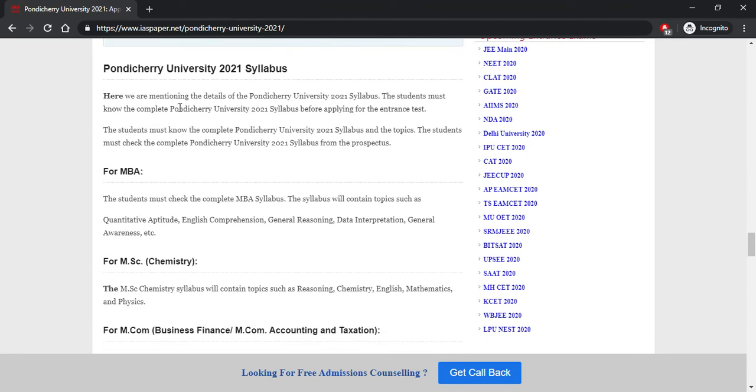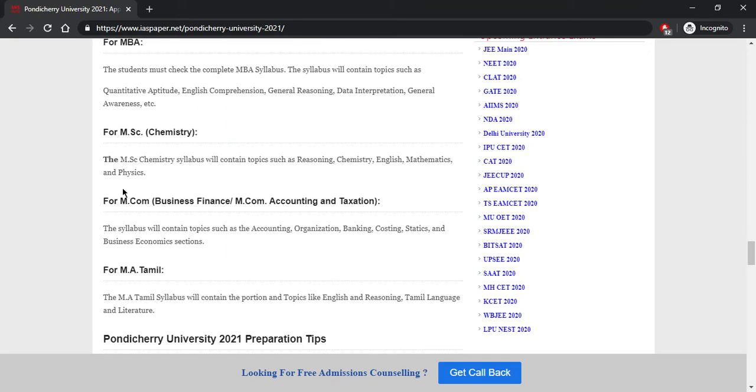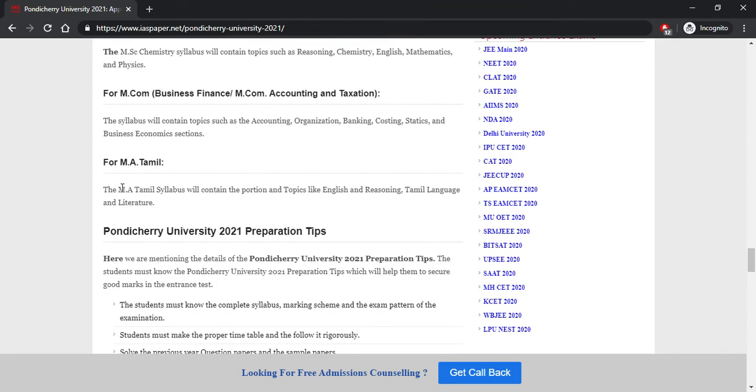The syllabus will be available on the official website and on the IAS Paper website. For MBA, the syllabus includes competitive aptitude, English, comprehension, reasoning, data interpretation, and general awareness. For MSc Chemistry, topics include reasoning, chemistry, English, mathematics, and physics. For MCom, the syllabus covers accounting, organization, banking, costing, statistics, and business economics. Tamil syllabus includes English, reasoning, and Tamil language and literature.